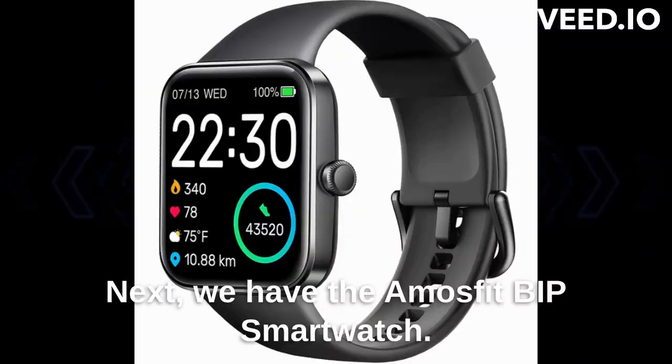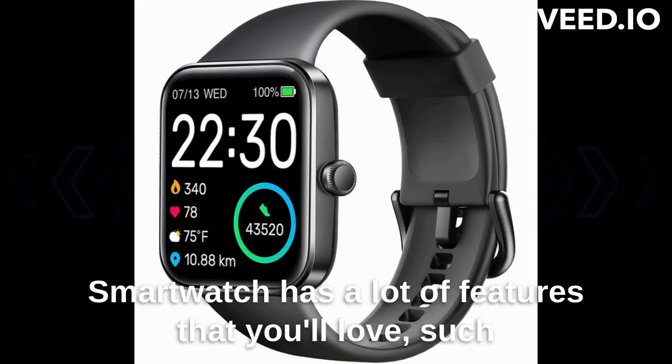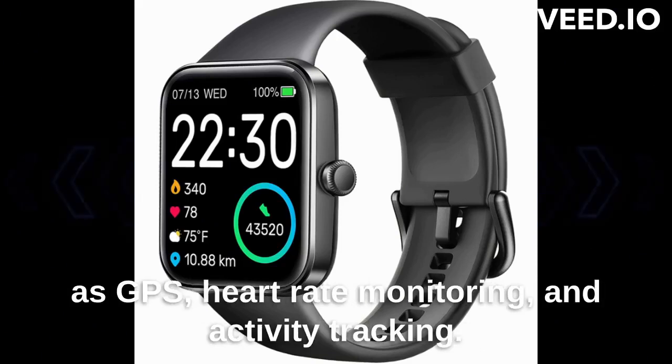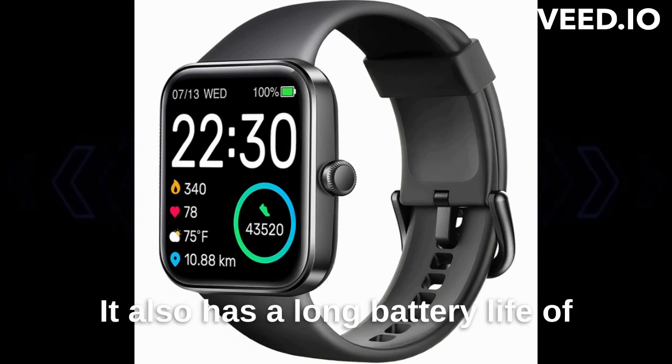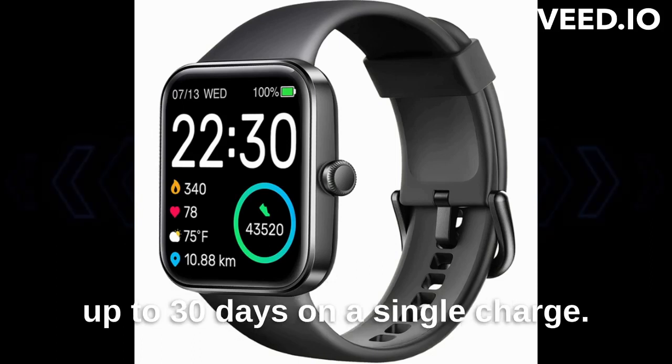Next, we have the Amazfit Bip Smartwatch. It may not be an Apple Watch, but this budget-friendly smartwatch has a lot of features that you'll love, such as GPS, heart rate monitoring, and activity tracking. It also has a long battery life of up to 30 days on a single charge. You can grab one for just $50 on Amazon.